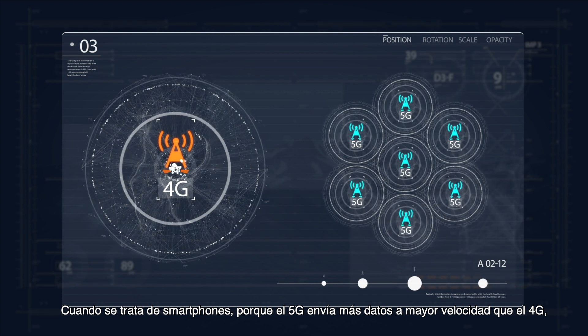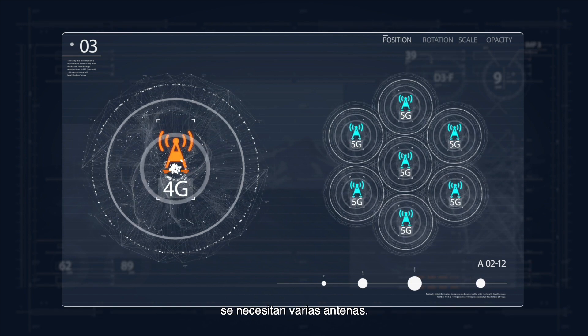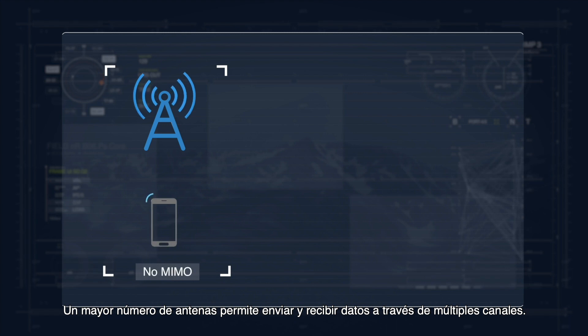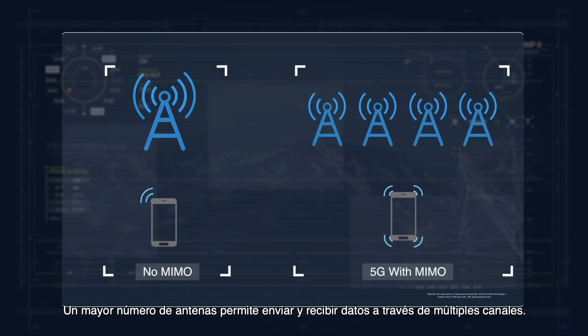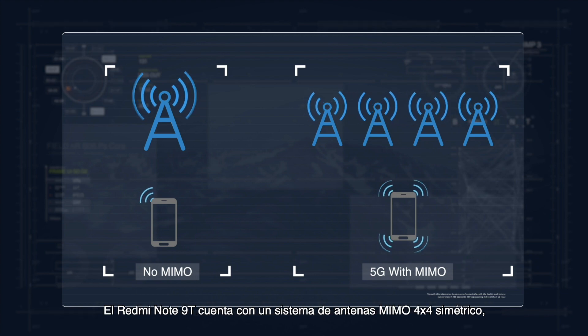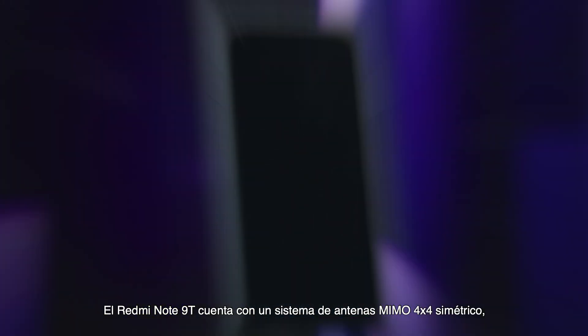When it comes to smartphones, because 5G sends more data at faster speeds than 4G, multiple antennas are beneficial. More antennas make it possible to send and receive data over multiple channels. This is known as MIMO technology — it requires multiple antennas for transmission and reception.